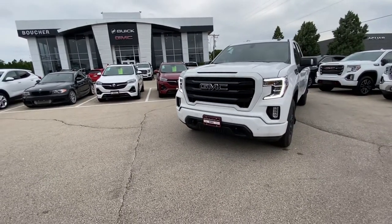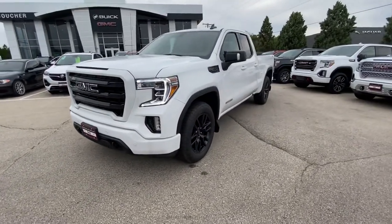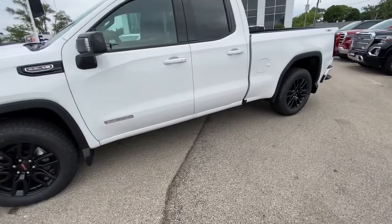Hey Kurt, Derek Lutke here over at Boucher Buick GMC. I just wanted to take the time and send you a quick video on this super clean, very well equipped 2021 Elevation Sierra that I have here at the dealership.